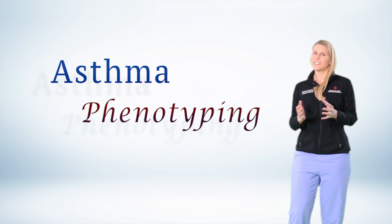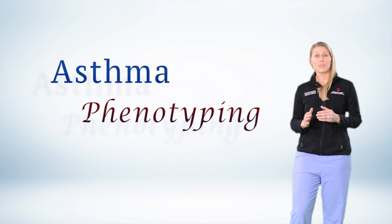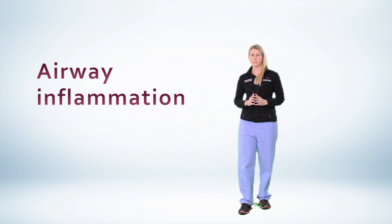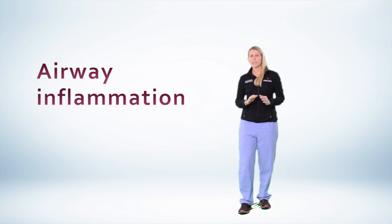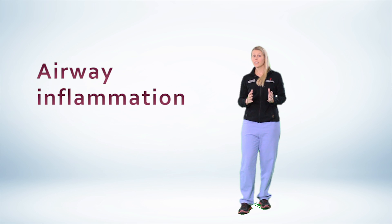After watching this video, you'll find that you're much more familiar with the concept of phenotyping and how to utilize biomarkers in the clinical setting. While symptoms and lung function testing help confirm a diagnosis of asthma, they tell you little to nothing about the presence of underlying inflammation. Airway inflammation is key to asthma. Eosinophilic asthma is now one of the most recognized inflammatory subsets of asthma, and through the release of toxic mediators and cytokines, it leads to a substantially increased risk of exacerbation.